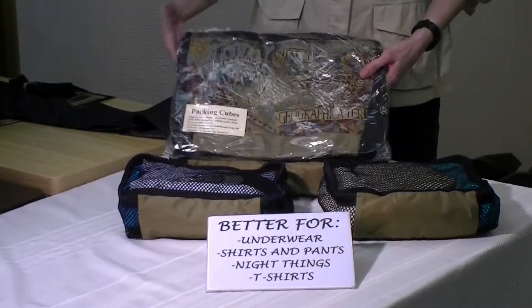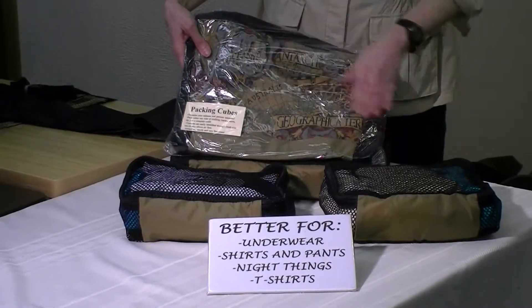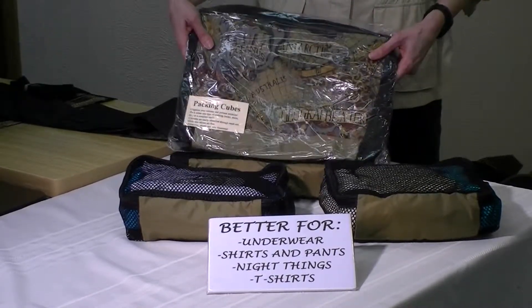They come in a set of three and they're available online, but you can also buy the individual components so you can mix and match according to how you would like them.